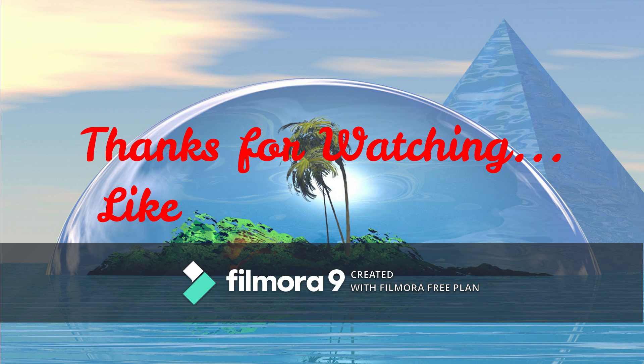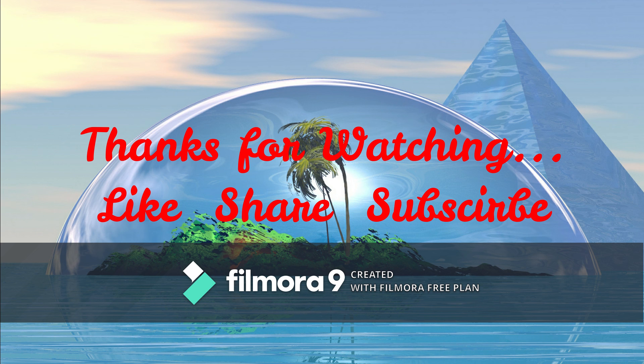That's it for today. Thanks for paying valuable time and learning. Hit the bell icon for upcoming content from GoHydroponic.